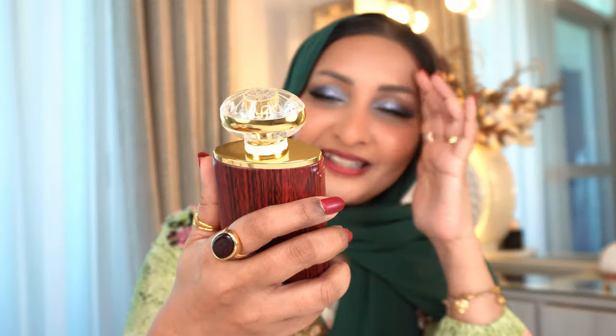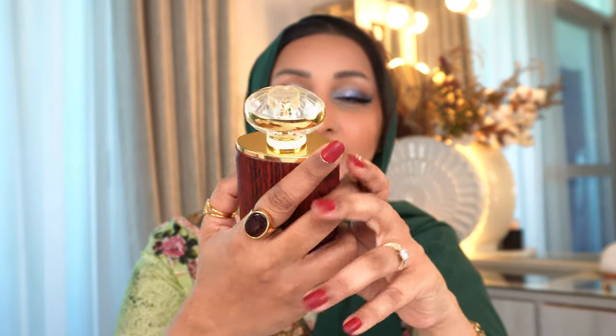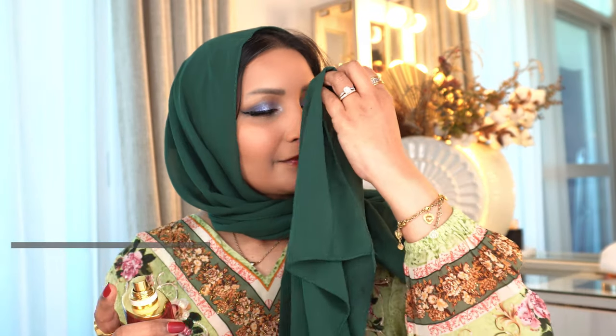The next one — this is not on Fragrantica right now — but this is another flanker from Alharamain for Junoon. This is the Junoon Oud. There was Junoon Noah and now this is Junoon Oud. It has Oud but it is definitely not the overpowering kind — it's there in the background. The top notes are woods and grapefruit, middle notes are amber, musk and jasmine, and the base notes are woods again, rosewood and patchouli.